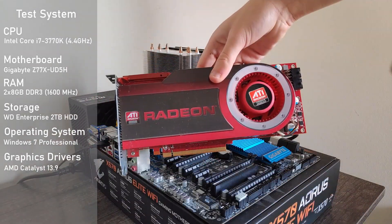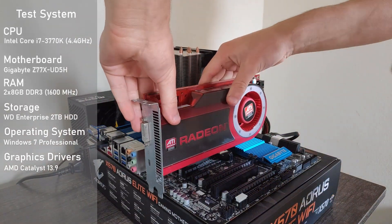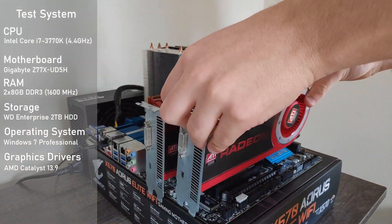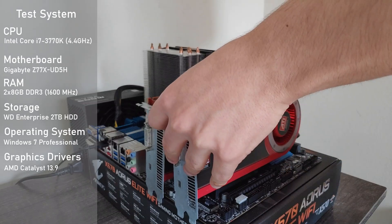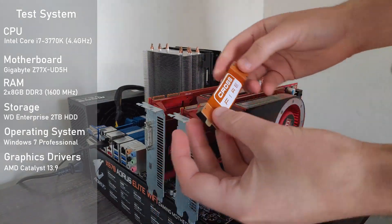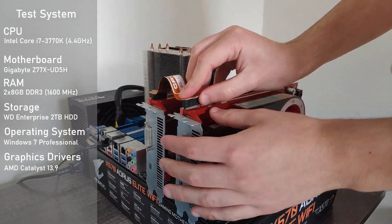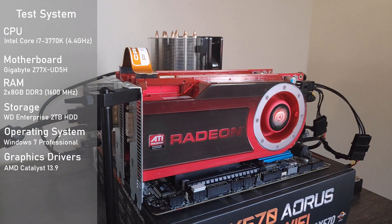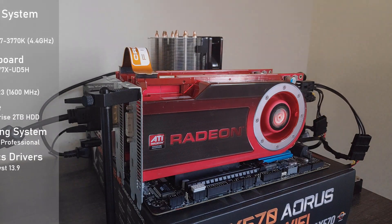For the setup, I'll be using the regular testbed — it's got a Gigabyte Z77X UD5H motherboard along with the 3770K overclocked to 4.4GHz and 16GB of DDR3. All of the other specs along with the drivers will be on screen. For the benchmarks, I decided to include results from a single HD 4870, as well as numbers from my HD 4850, just for fun. That being said, let's now dig into some testing.